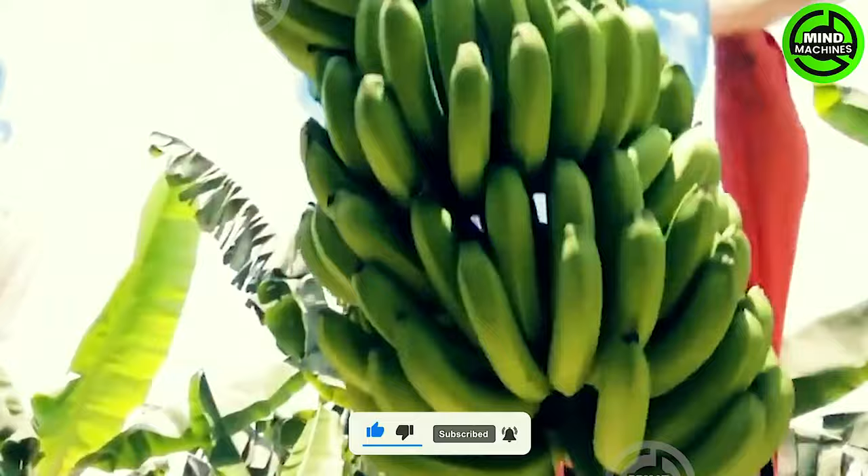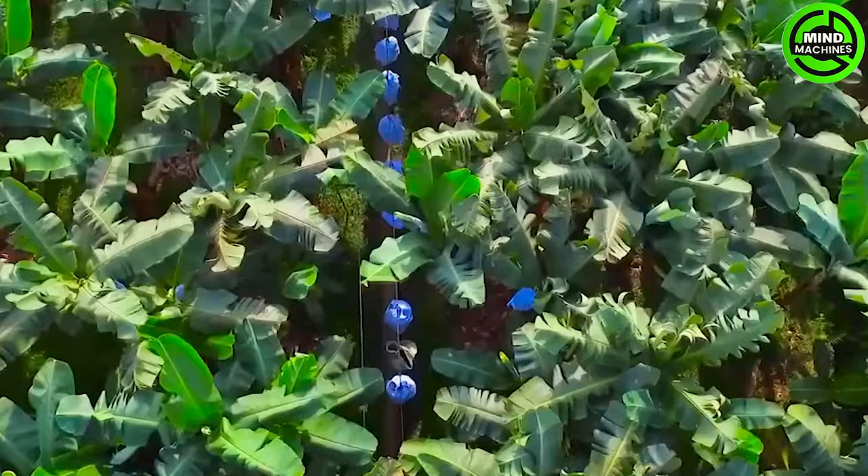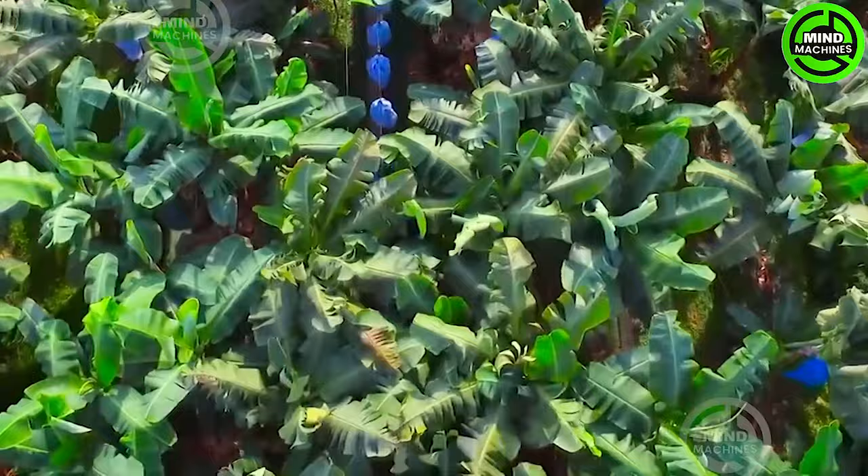Journey through the vibrant banana plantations, where the skilled hands of farmers meticulously harvest and process the ripe fruit. Experience the complete journey that transforms these nutritious and versatile bananas from the farm to your table.